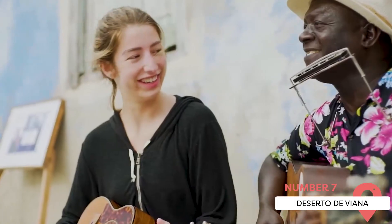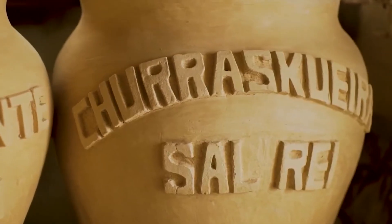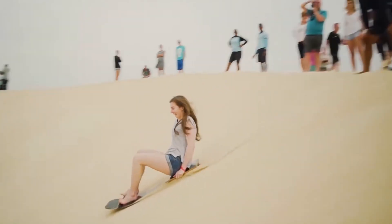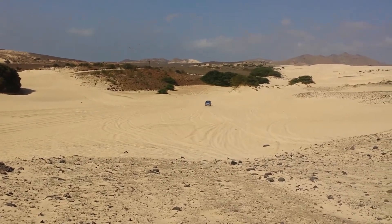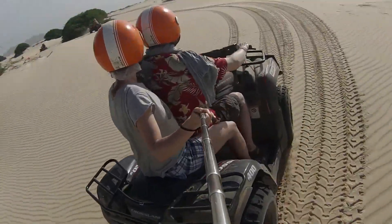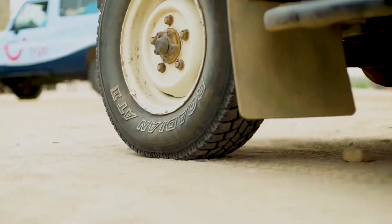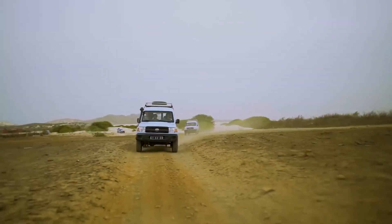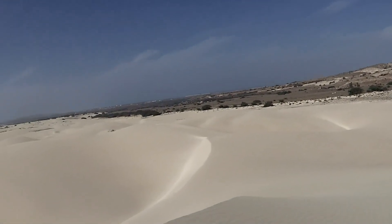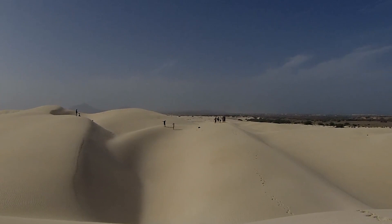Deserto de Viana. The Deserto de Viana, located on the island of Boa Vista, is a small desert that offers a stark contrast to the island's otherwise tropical landscape. The desert is the result of Saharan winds that carry sand over the ocean and deposit it on the island, creating a landscape of white sand dunes that stretch as far as the eye can see. Exploring it is like stepping into another world. The silence and solitude of the desert, combined with the shifting sands and the play of light and shadow, create a surreal and captivating atmosphere. You can explore the desert on foot or, for a more thrilling experience, join a guided tour on a quad bike or a 4x4. Despite its barren appearance, the desert is home to a variety of plant and animal life that has adapted to the harsh conditions.